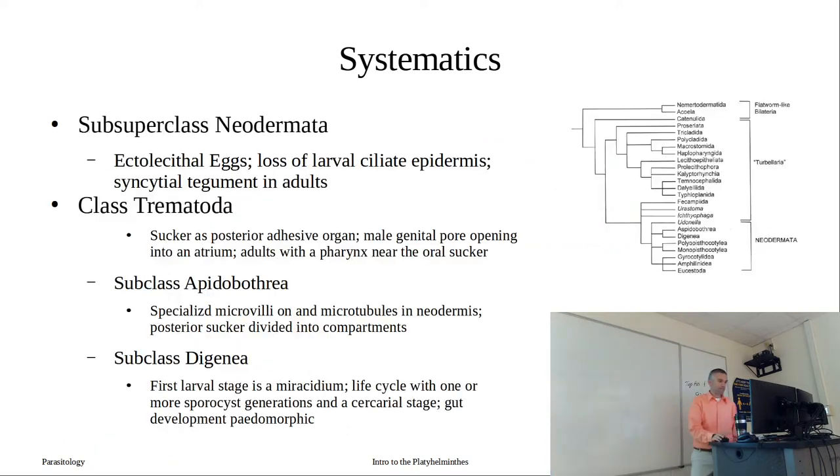The subclass Neodermata is defined by ectolecithal eggs. They've also lost a ciliated epidermis, at least in the larval stage. But in our adults, we have this new type of skin called a syncytial tegument. We're going to talk about that syncytial tegument in detail.